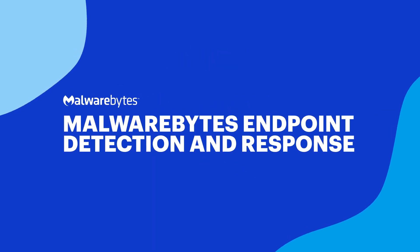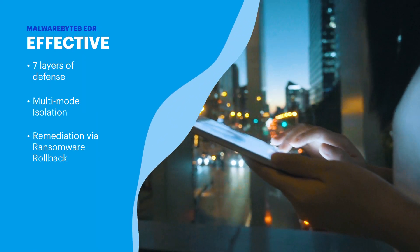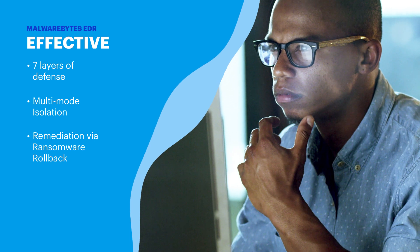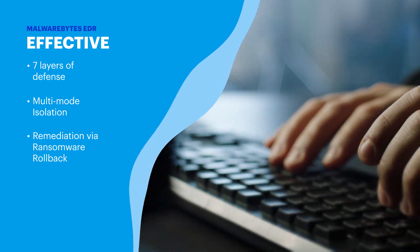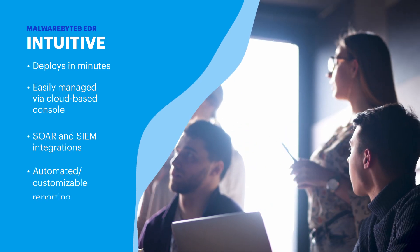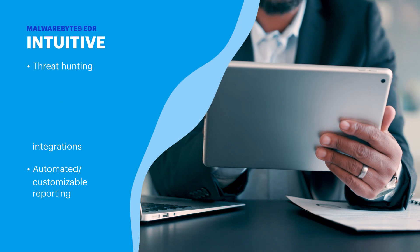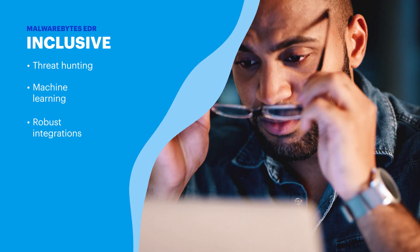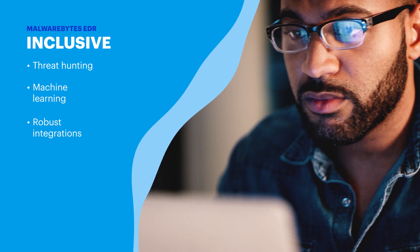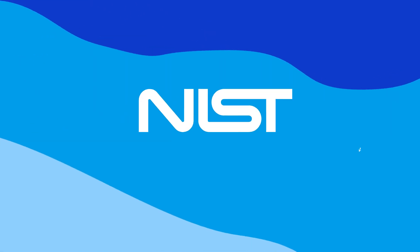Malwarebytes Endpoint Detection and Response, or EDR, starts with seven different layers of defense, which makes it incredibly effective at finding and preventing ransomware. Malwarebytes EDR is also built for intuitive simplicity from the ground up, and its fast, intelligent, AI-powered threat-hunting capabilities integrate easily with your other technology tools to deliver optimized performance.